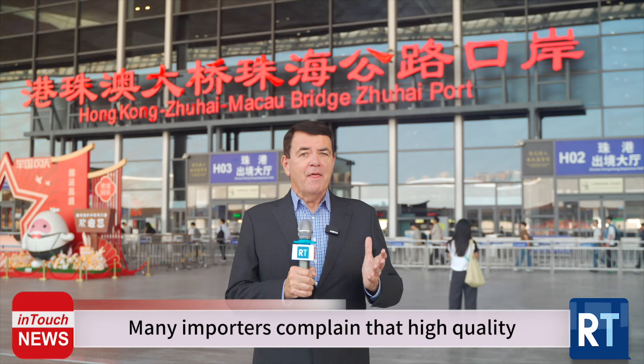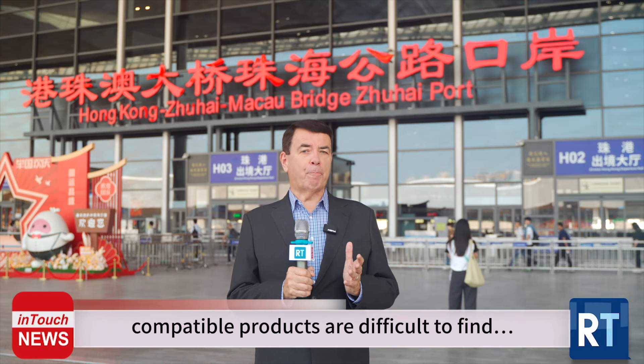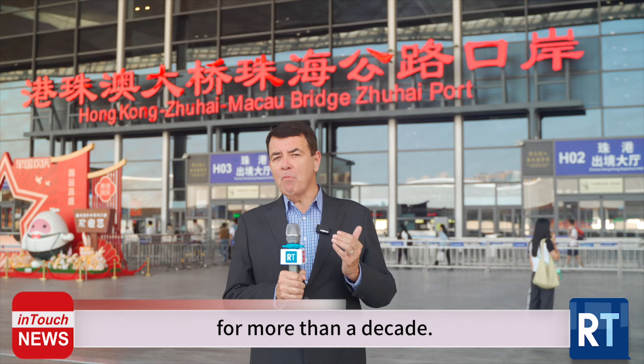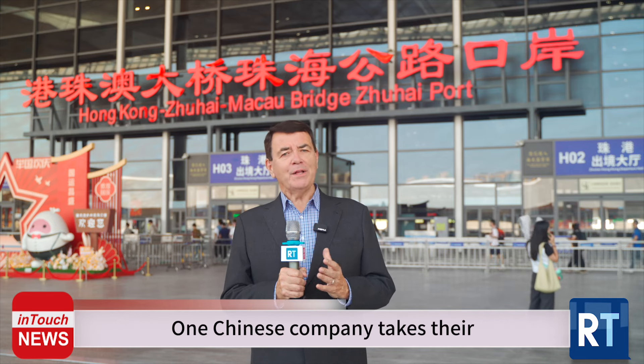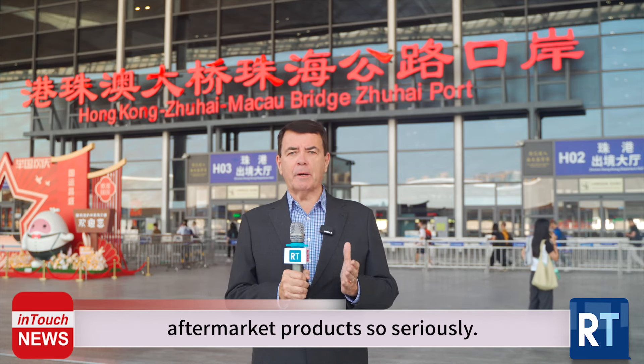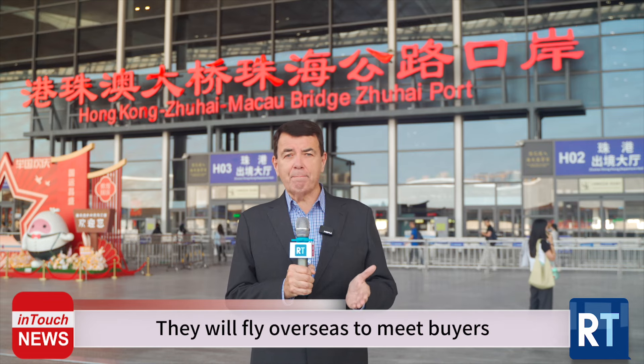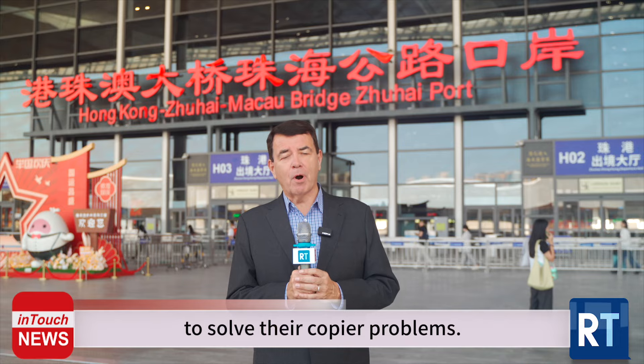Many importers complain that high quality compatible products are difficult to find, but is that true? Hello, I'm David Gibbons and I've been living and working here in China for more than a decade. One Chinese company takes their aftermarket products so seriously they will fly overseas to meet buyers to solve their copier problems.